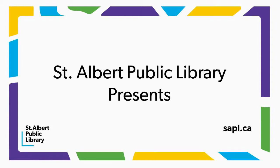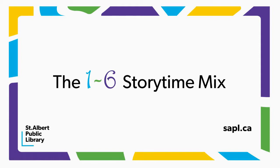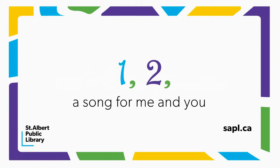St. Albert Public Library presents the 1-6 Storytime Mix. One, two, a song for me and you.